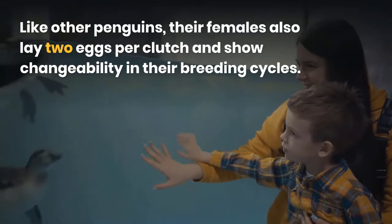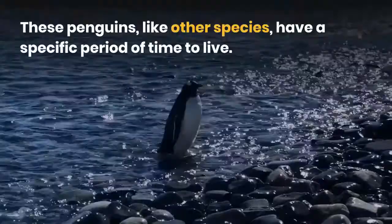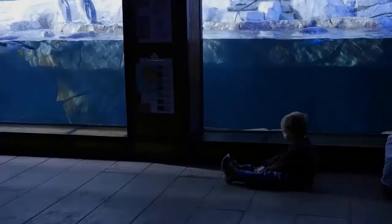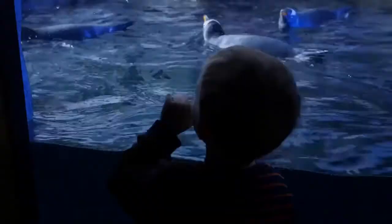Gentoo penguin lifespan. These penguins have a specific period of time to live. Those in the wild have a lifespan in the range of 15 to 20 years, while those in captivity can have a longer life. Some gentoo penguins die during the first year of their lives, and the survival chance until the next year is about 30 to 50 percent. The minimum lifespan up to which they can live is 13 years.